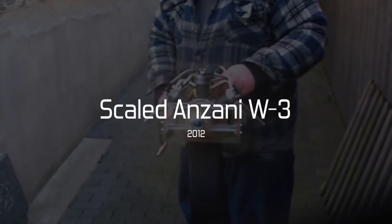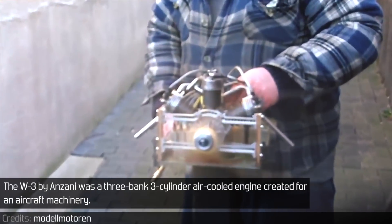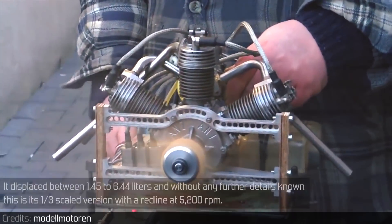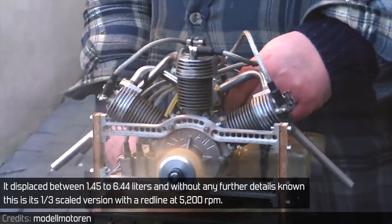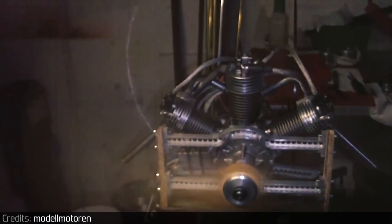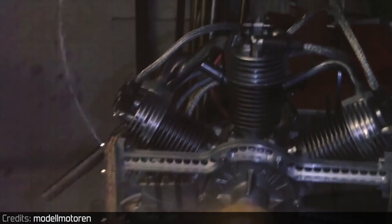Scaled Anzani W3. The W3 by Anzani was a three-cylinder fan-style air-cooled engine created for aircraft. It is placed between 1.45 to 6.44 liters, and without any further details known, this is its 1:3 scaled version with a redline of 5200 RPM.